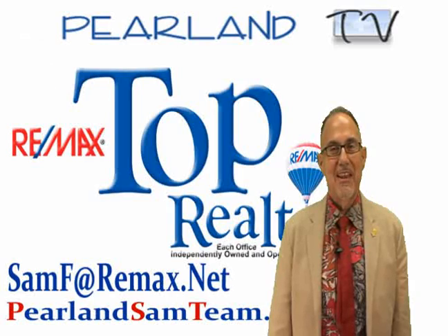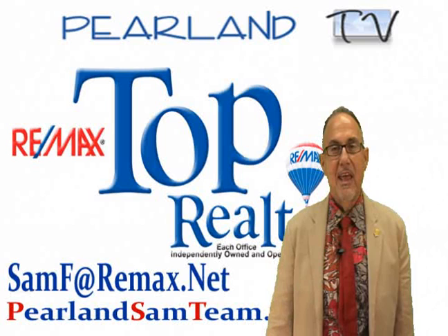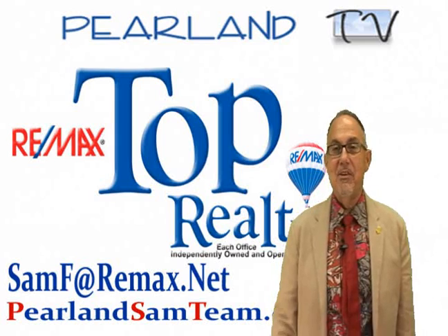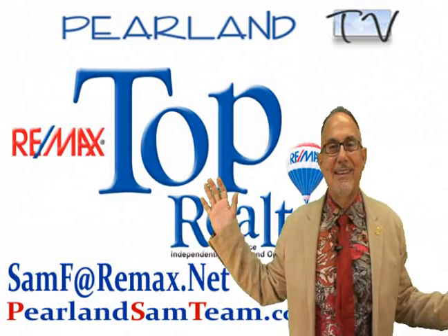You really owe it to yourself to come check it out. Give me a call at 832-200-5656 and we'll do just that. You can also click 'Request a Showing' right here on the website and we'll get back to you right away. Be sure to give me a call and let's go check this home out. I'd love to be your realtor of choice. Thanks for visiting — be sure to tell your friends you found us on Pearland.tv.